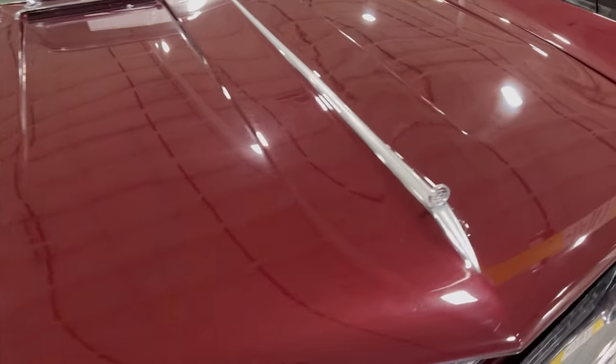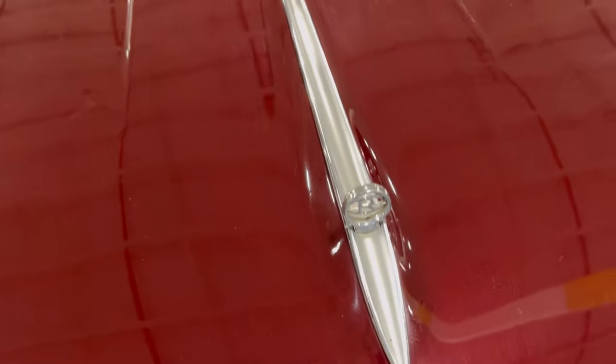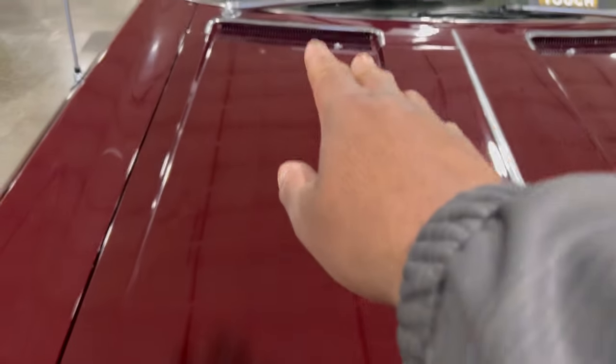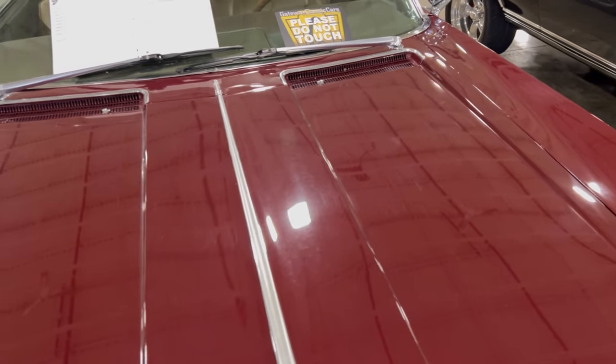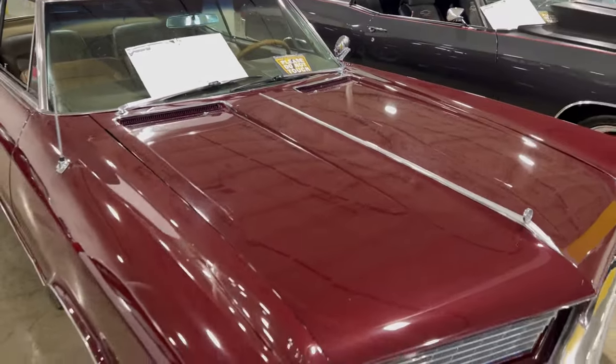And you come up on the Riviera sign — if you didn't look at it good enough you'd miss it, it's so small. But you see how it glides right into there to the front, to those scoops, getting all that good fresh air coming into the car for the vents.